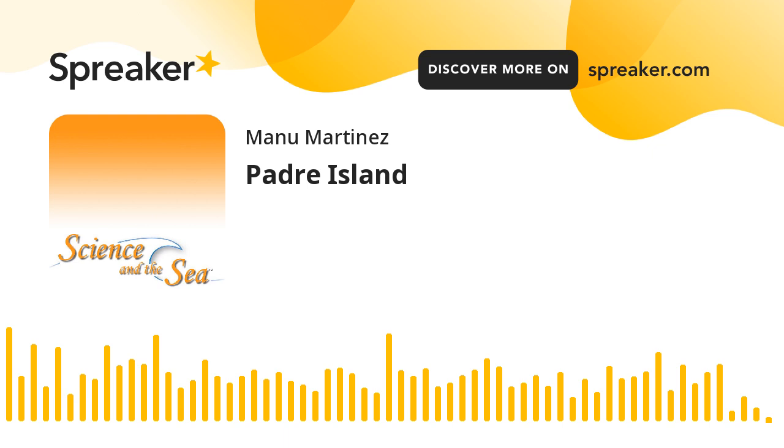It stretches 113 miles along the Texas coast, from Corpus Christi to near the Rio Grande River. At its widest, though, it's only about three miles across. It separates the Gulf of Mexico from Laguna Madre, a super salty lagoon.